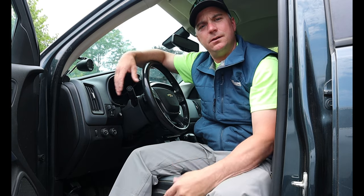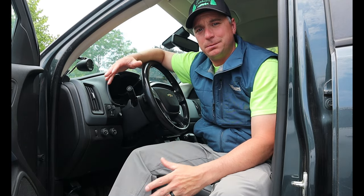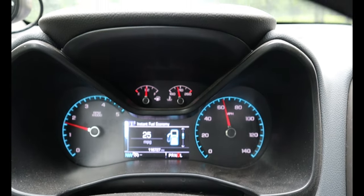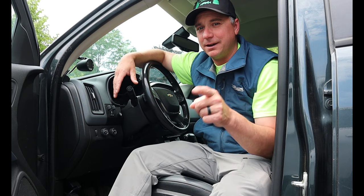Tip number three: slow down while towing. Now I know everybody likes to get to their favorite lake as fast as absolutely possible — I'm guilty of it myself. However, if I drive at 65 miles per hour instead of 75, I get between two and a half to three miles per gallon better. Over a long trip, that adds up and puts more cash in your pocket.